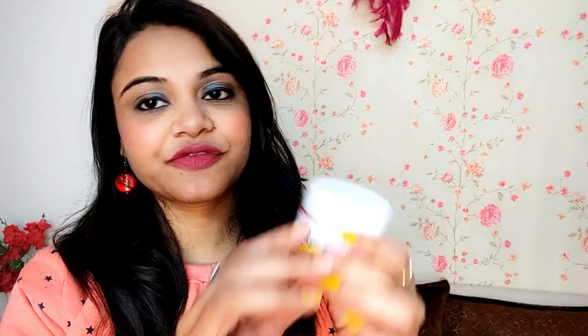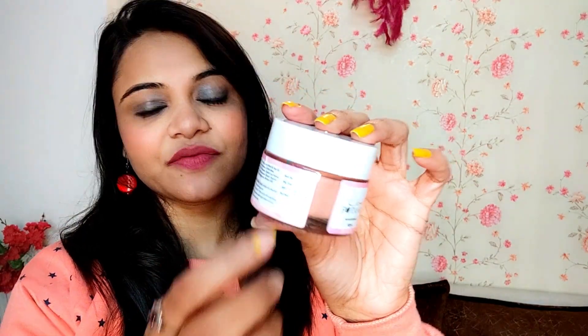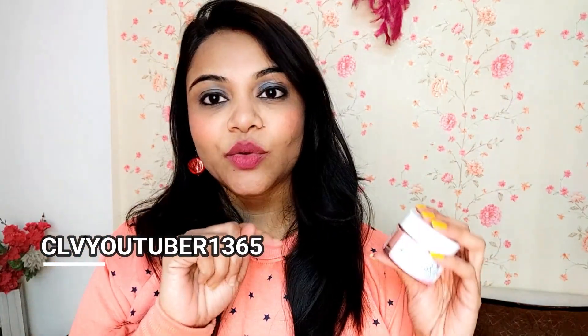It is a tub of 50 grams and it retails for 499 rupees — it is written on the cardboard packaging. If you buy this product from the Clovia website, I am giving a coupon code that you can apply for 10% off.